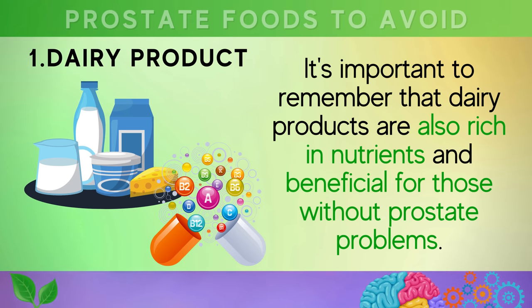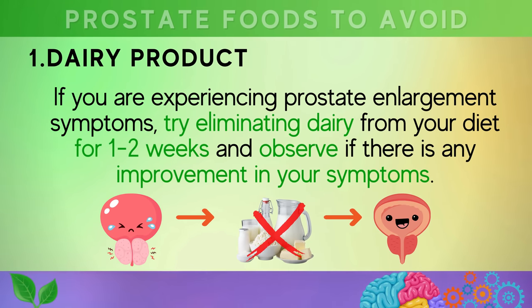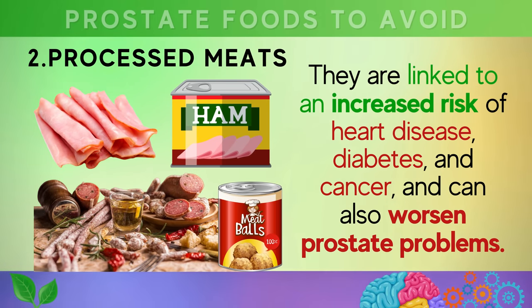For many men, cutting out dairy can be a healthy solution to alleviate prostate enlargement symptoms. It's important to remember that dairy products are also rich in nutrients and beneficial for those without prostate problems. If you are experiencing prostate enlargement symptoms, try eliminating dairy from your diet for one to two weeks and observe if there is any improvement in your symptoms.